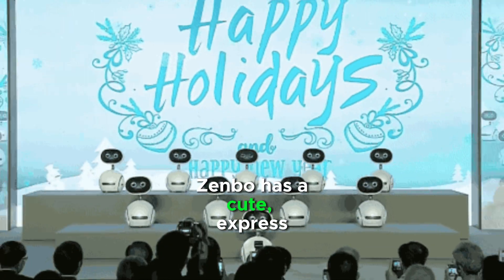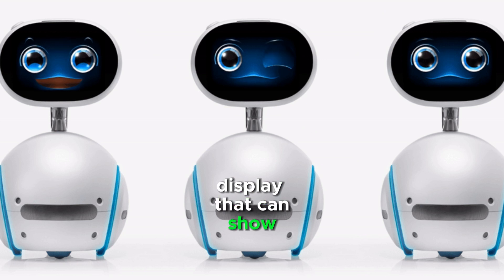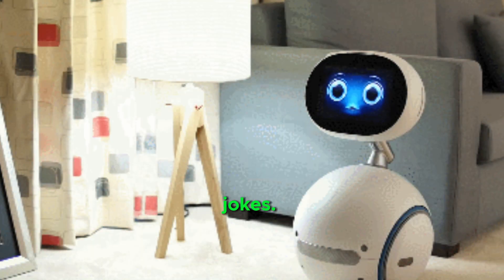Zenbo has a cute, expressive face with a high-resolution LED display that can show various emotions. It can walk, talk, dance, and tell jokes.